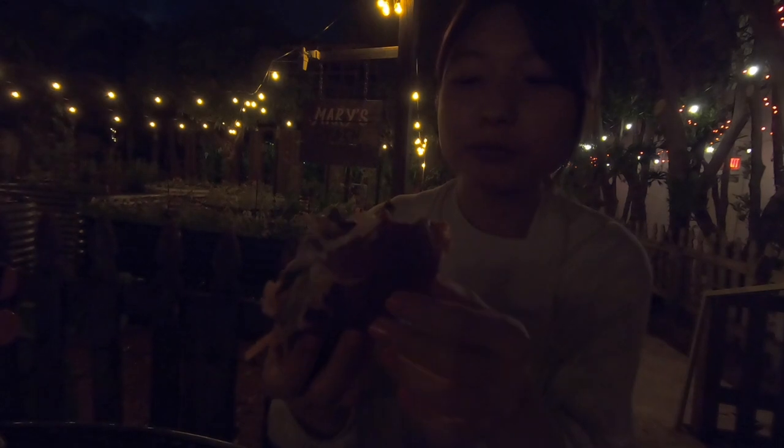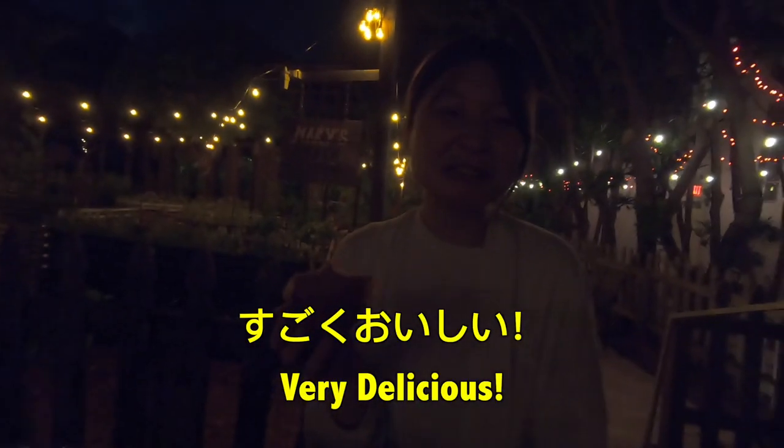It doesn't taste like banana. Are you sure it's banana? I'm not sure either — it might be banana, it might not be. But it's good, it's really good! The guacamole is so good. This is the falafel burger. It's midnight — thanks for joining us, see you!